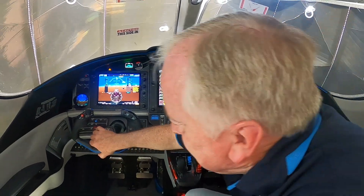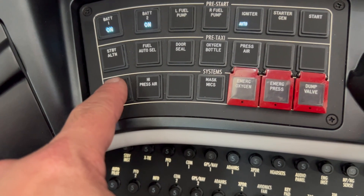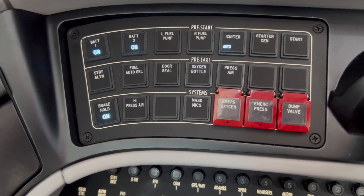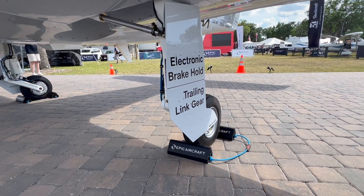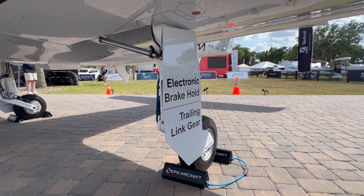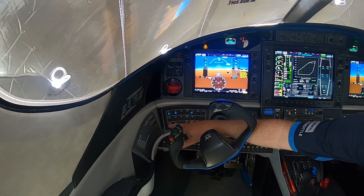One of the coolest new features is the electronic brake hold. When I press that, it actually actuates a brake and holds it, so I don't have to hold the brakes manually when I'm doing a run-up or checking my prop overspeed governor.